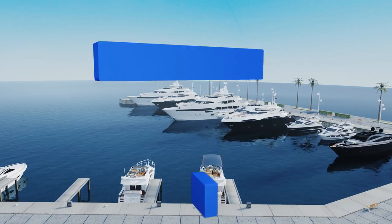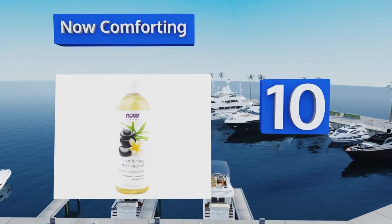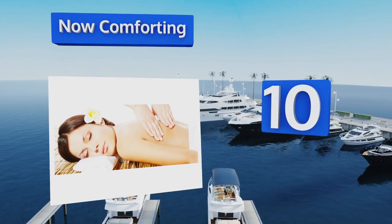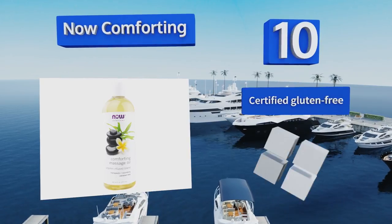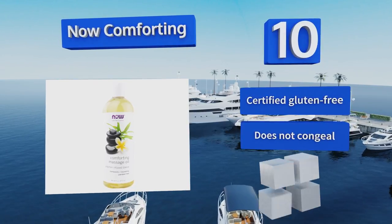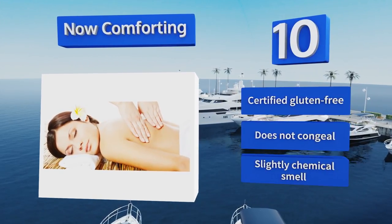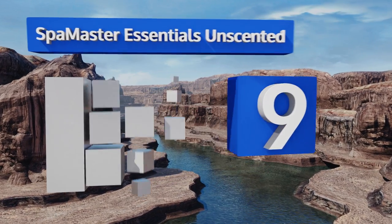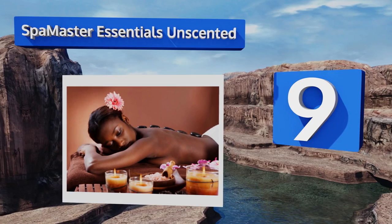Starting off our list at number 10, Comforting is a reasonably priced choice to keep on hand for those romantic evenings or if you just need some me time. Try adding a few drops to your bubble bath. Mixed in are extracts like apricot, grapeseed, and chamomile. It's certified gluten-free and doesn't congeal, however it does have a slightly chemical smell.